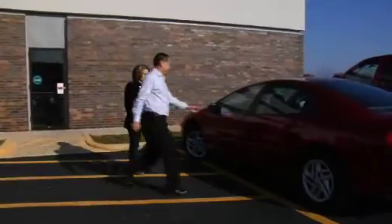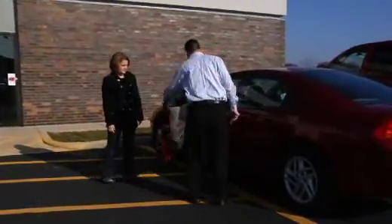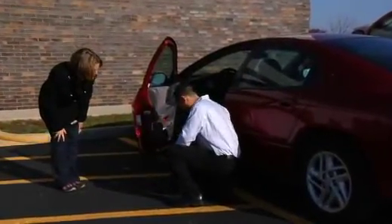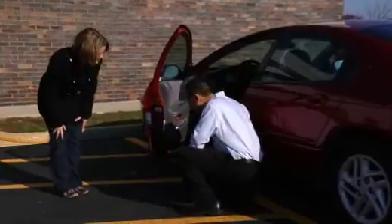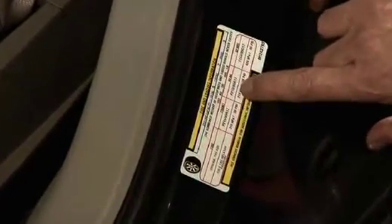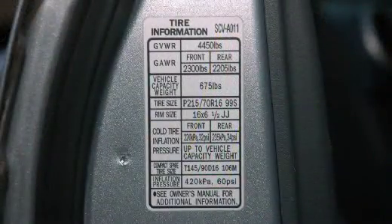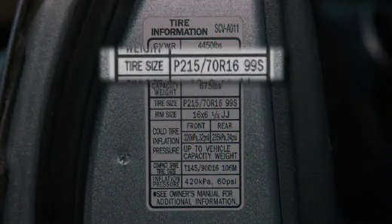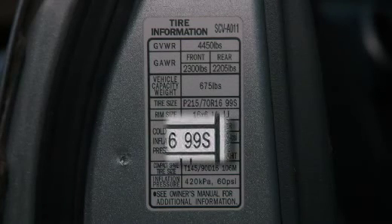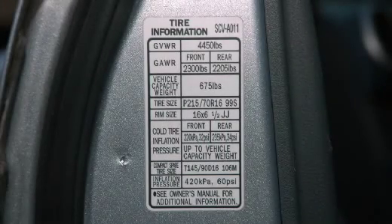One of the most important things to remember is to always follow the information listed on the vehicle's tire information placard, which is typically located on the driver's door jamb or in the owner's manual. The tire placard includes information like the tire size and the recommended inflation pressure. The placard may include a load index and speed rating that takes into account a number of factors including the type of suspension and steering.